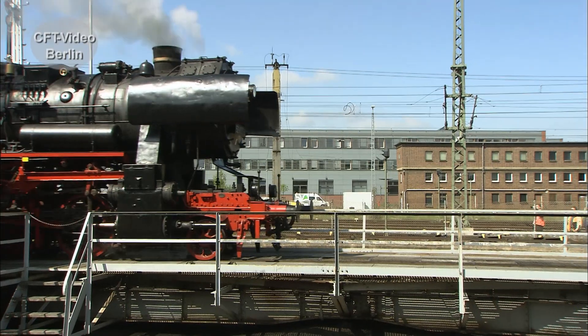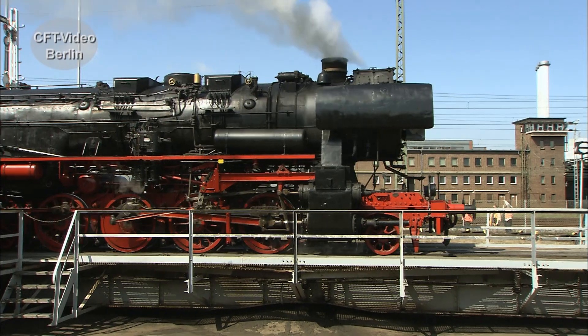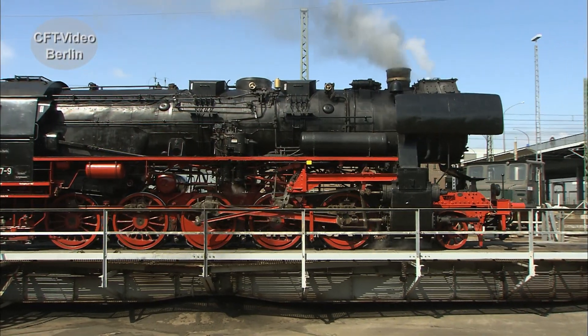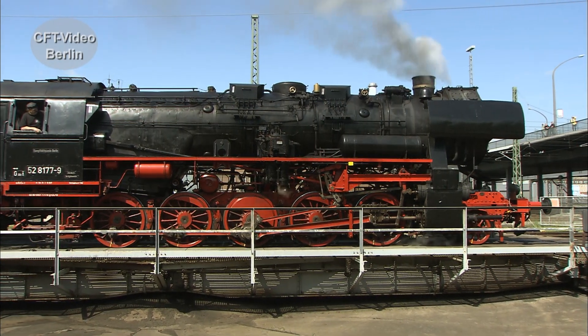Einst war das BW Berlin-Schöneweide eine RECO 52er Hochburg. Heute steht nur noch 52 81 77 der Dampflokfreunde Berlin unter Dampf. Im BW Dresden-Altstadt rollt sie auf die Scheibe.